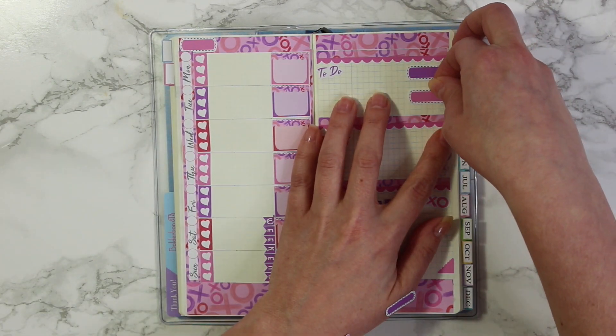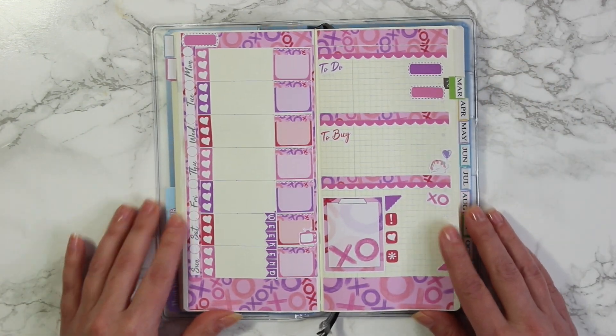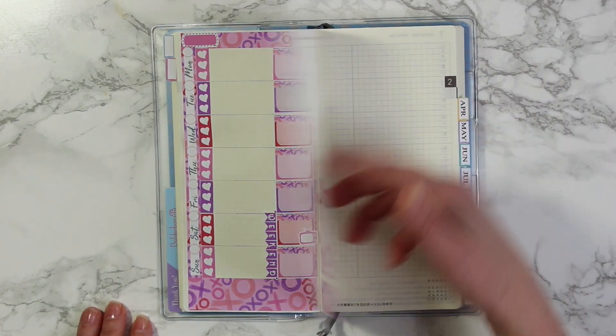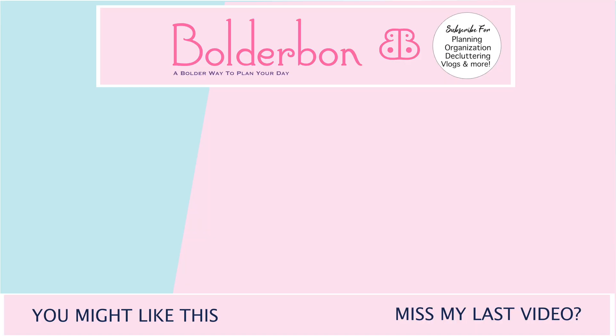Hope you guys enjoyed! I'd love to know which kit was your favorite down below, and don't forget to subscribe so you can see March's layout. Thanks again for watching and I'll see you in my next video. Bye!